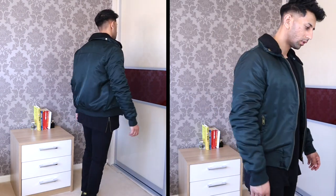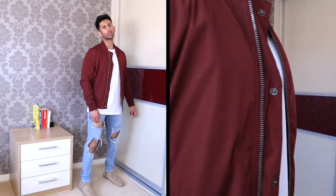That brings us to the end of this video. I hope you guys found it really useful and I hope I've given you some really good tips on how to style bomber jackets. If you haven't already, don't forget to subscribe to my channel and give this video a thumbs up if you enjoyed it. Until next week, peace.